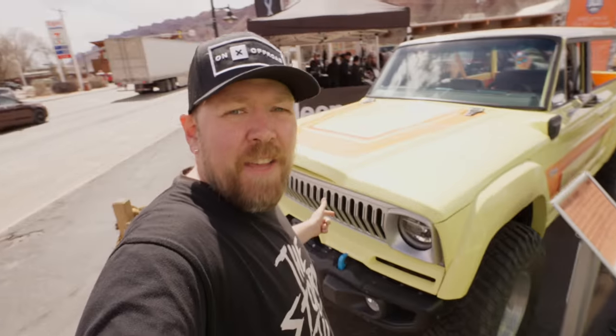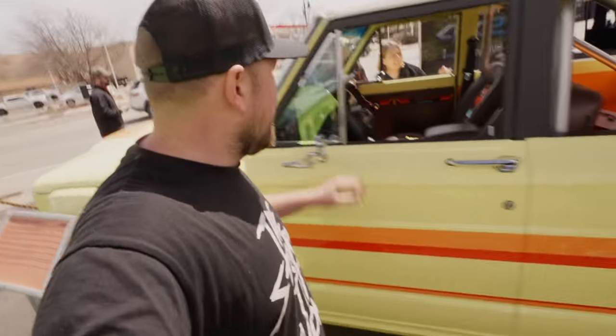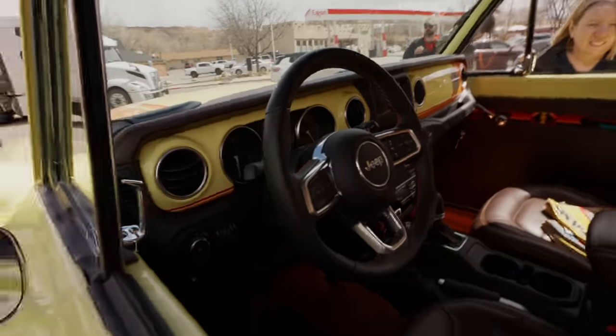The 1978 Jeep Cherokee 4xE concept — pretty cool. They've updated this classic with the modern interior, which is nice. Cool seats again. Jeep, you need to make some of these cool seats available. We want the plaid — stop joking with us. We want plaid seats.